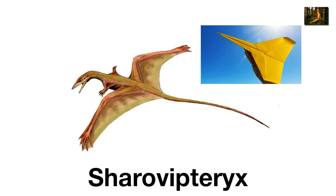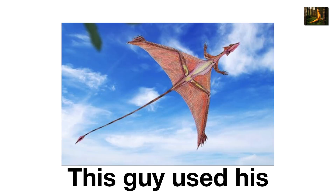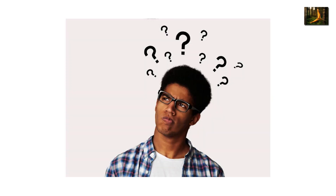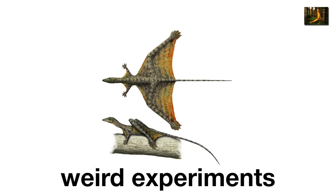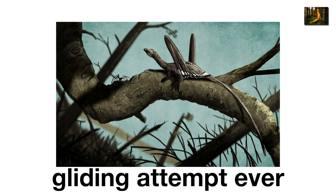Sharovipteryx looked like a paper airplane that came to life. This Triassic reptile had huge skin membranes stretched between its hind legs, forming a delta wing. Unlike normal gliders that use arms, this guy used his legs as wings. It probably launched from trees and glided awkwardly like a prehistoric hang glider. Imagine Batman's cape, but upside down. At just 8 inches long, it wasn't terrifying, just confusing — a lizard that tried to fly backward. Its strange design shows how many weird experiments evolution threw at flight before birds got it right. Sharovipteryx wasn't graceful, but it wins the award for weirdest gliding attempt ever.